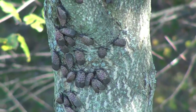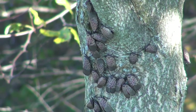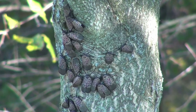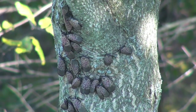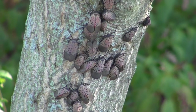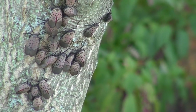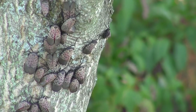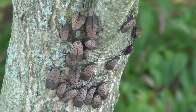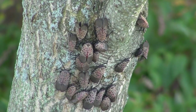As your mouthparts suck the sap, lanternflies a plant can wrap. Weakened plants, more bugs take hold, excretions can encourage mold. Tree of Heaven is your host, this invasive tree you love the most. Cut it down, park rangers say, it's not native anyway.